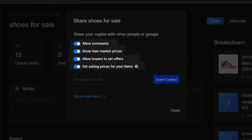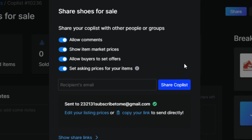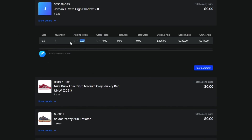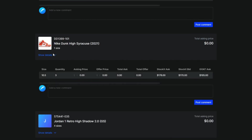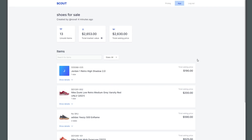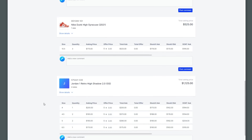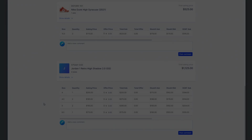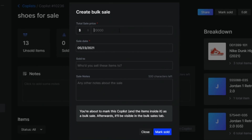You can also set an asking price if you have an ideal price in mind. Go ahead and type in an email — if you don't have their email, you can put in your own and then share the link with them. When you send the link to your buyer, this is what it's going to look like on their end. They can type in their offers and comment if you have that enabled, and this can make selling shoes a lot easier. If you manage to strike a deal and they bought all of it, you can mark the whole thing as sold, put in the price they paid, and that's it.